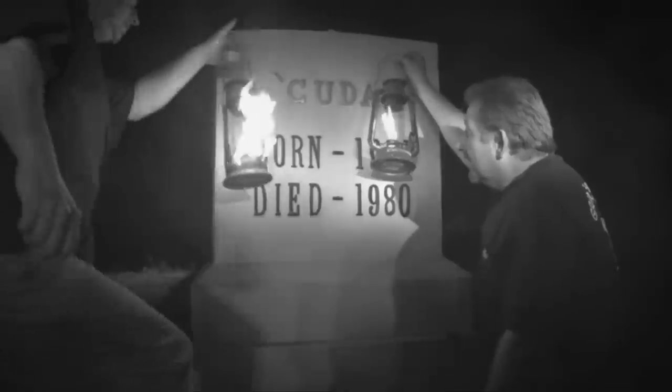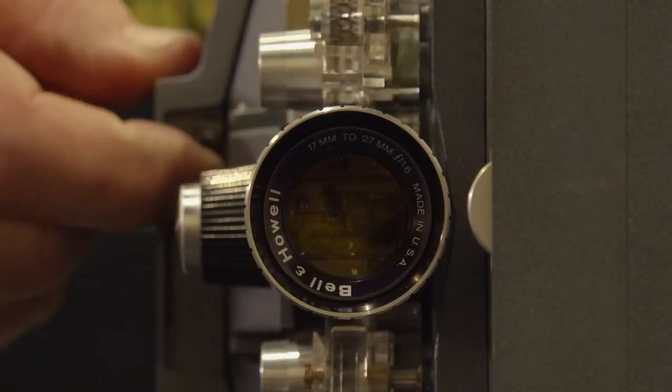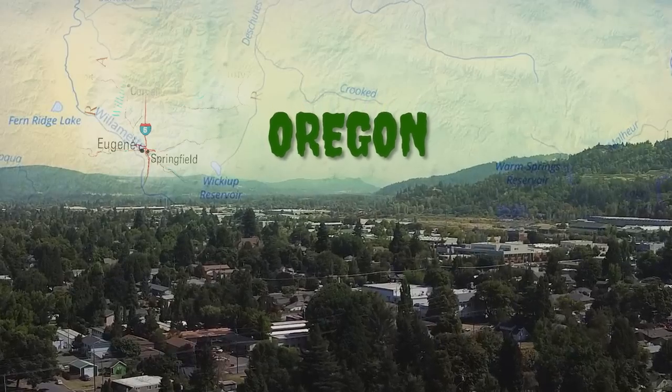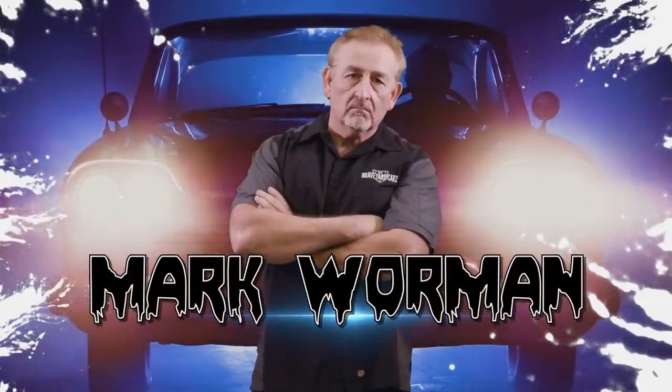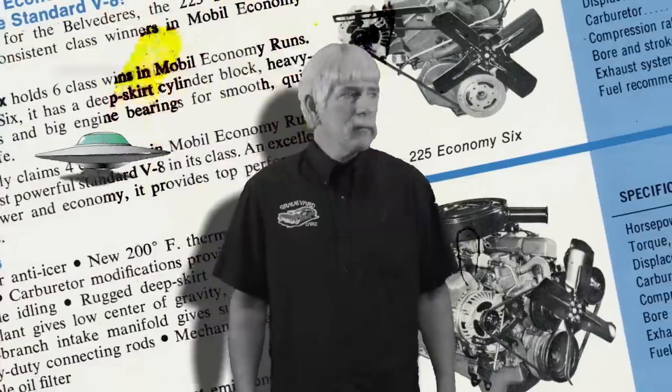A true legend never dies, and a good story won't stay buried for long. The Phantom Cuda is back. In Springfield, Oregon, dead Mopar muscle cars are coming back to life. Restored by Mopar master Mark Warman, joined by his out-of-this-world cousin Dougie.